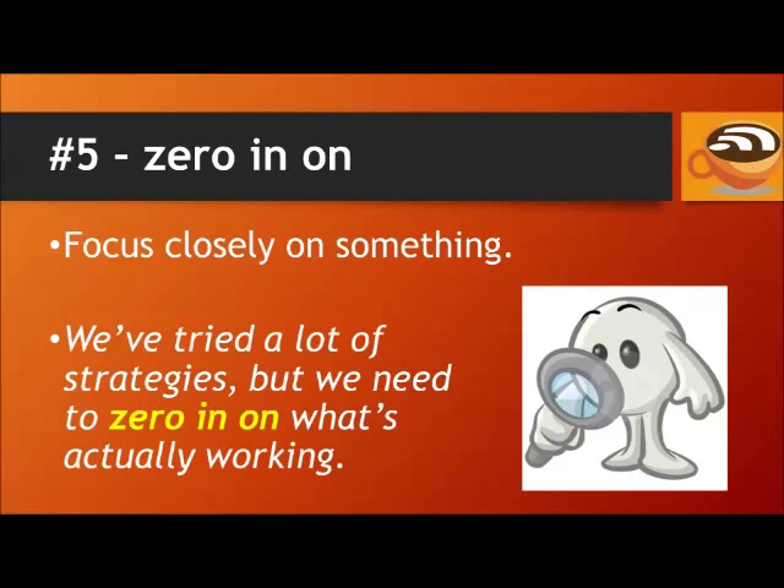Number 5: Zero in on. To zero in on something means to focus closely on it. For example, we've tried a lot of strategies, but we need to zero in on what's actually working.